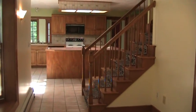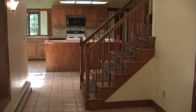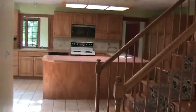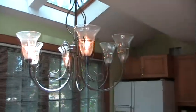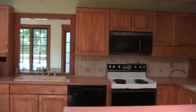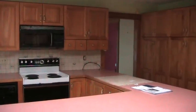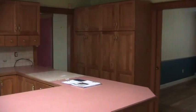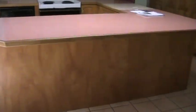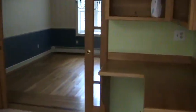This is the entrance to 21 Washburn Street in Northborough. Coming into the kitchen, there are ceramic tile floors and skylights. The desk area is also here.